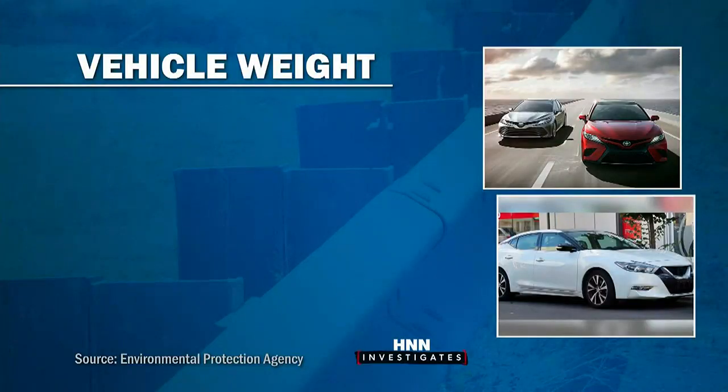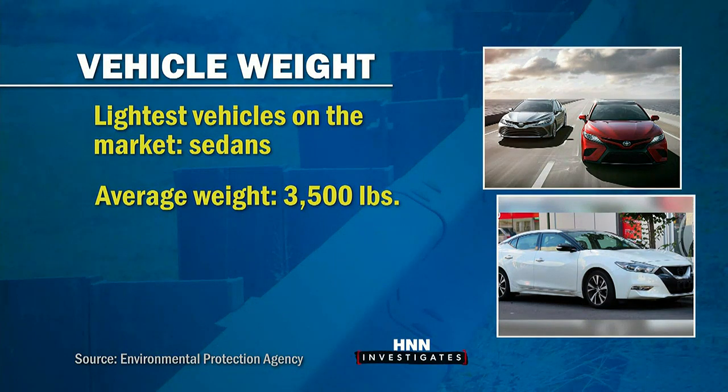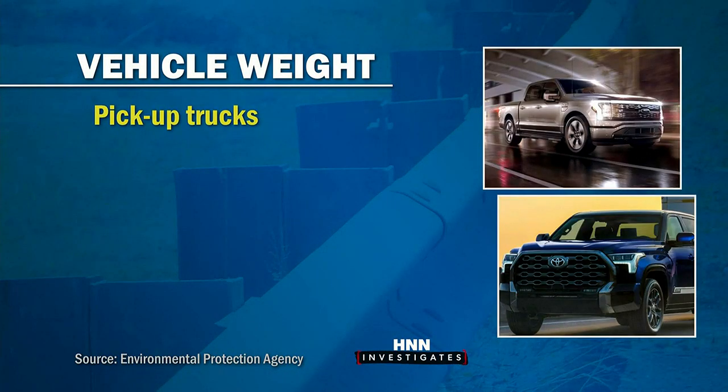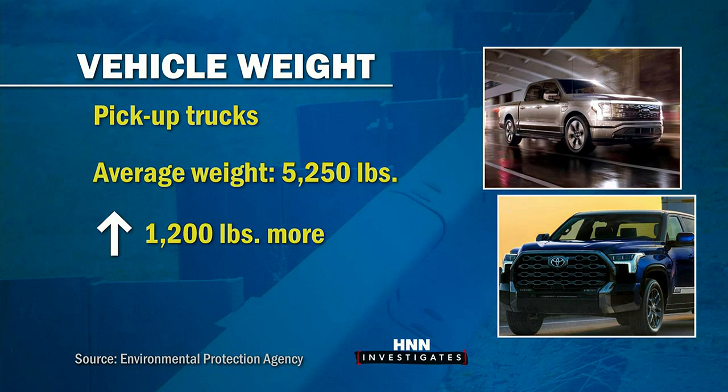They're rated for an impact of a vehicle between 1,800 to 2,000 pounds for a car, and between 3,500 to 4,000 pounds for a truck. According to data collected by the Environmental Protection Agency, the lightest vehicles on the market today are sedans with an average weight of about 3,500 pounds — that's 1,500 pounds heavier than what the majority of Hawaii's guardrails are engineered to handle. Meanwhile, today's pickup trucks weigh an average of 5,250 pounds, or 1,200 pounds more than what most guardrails are designed for.